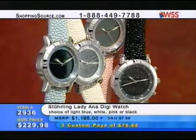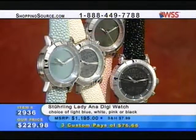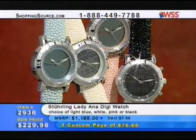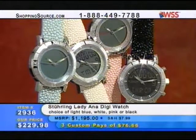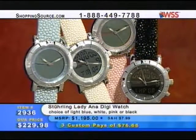So that just gives you some options for just $229.98. I think you're going to like the color collection — the light blue, the white, which is so hot right now, pink or black. Whatever fits you. You're going to find it with the wonderful Stingray strap, and that's just a big, big upgrade. Item 2936.